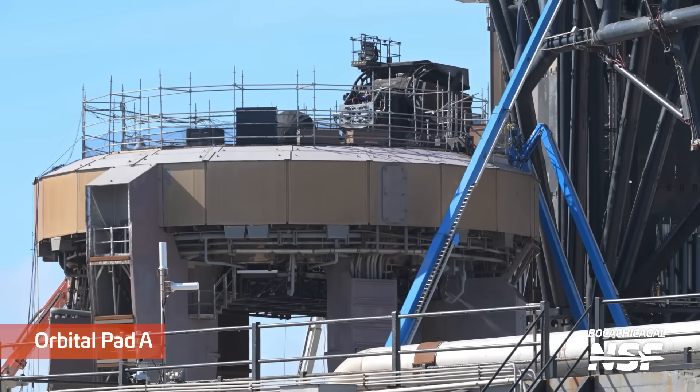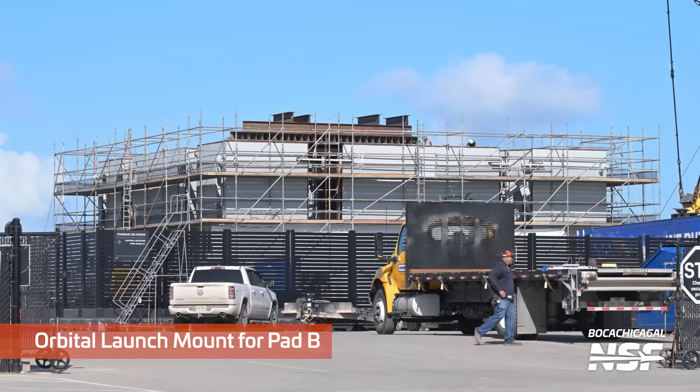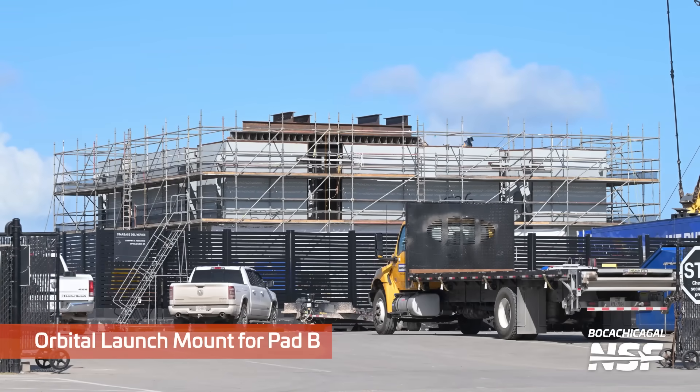Working on Orbital Pad A — you can see the scaffolding and everything up around it. There are the chopsticks over there as well. Interesting chopsticks content coming up in the latter part of the video.